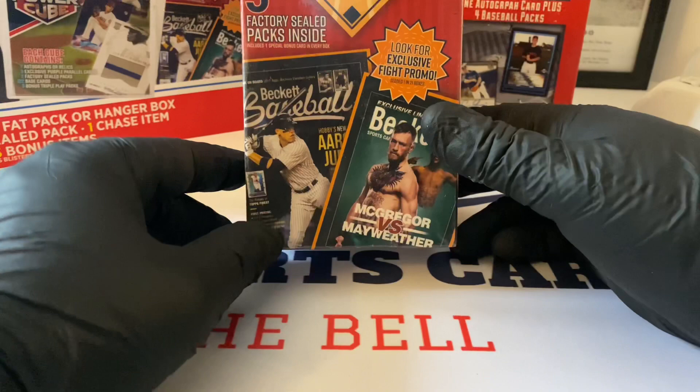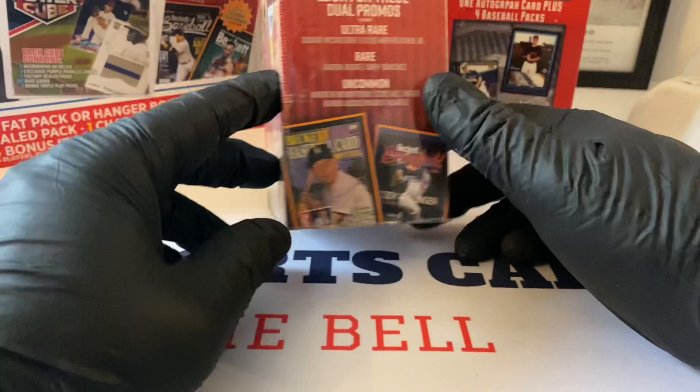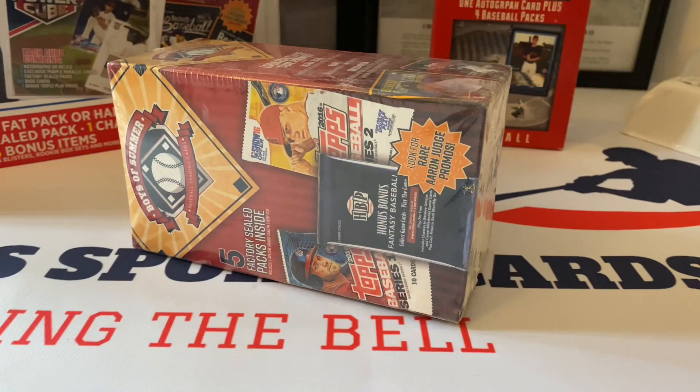Boys of Summer - five factory seal packs inside. For some reason they've got a Beckett thing for MMA/UFC, and we're looking for dual promos, ultra rares and uncommons. Here are the packs. Honus Bonus - hopefully that's not in here. Nothing you can do if it is, but let's just see.